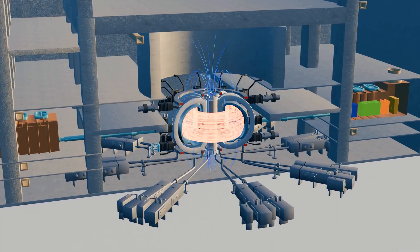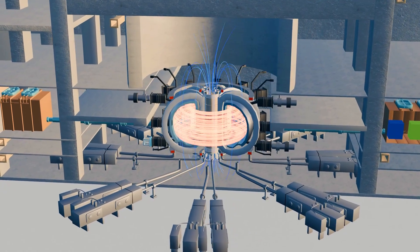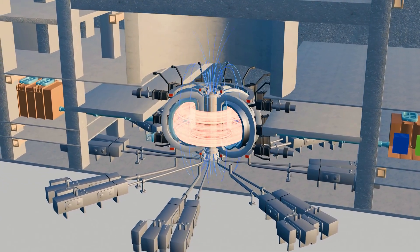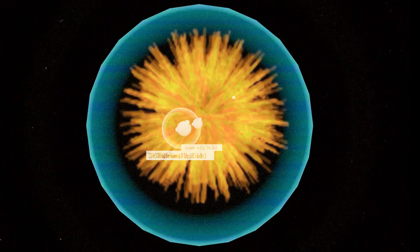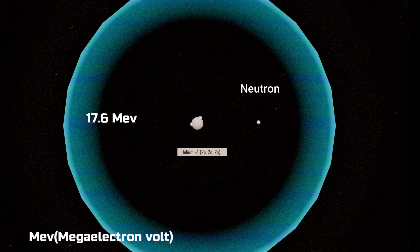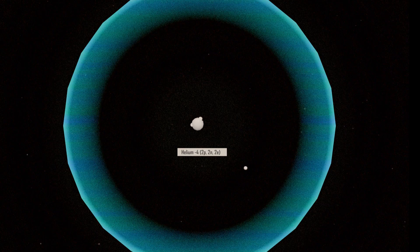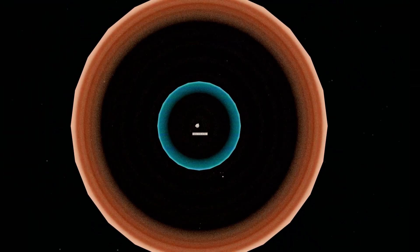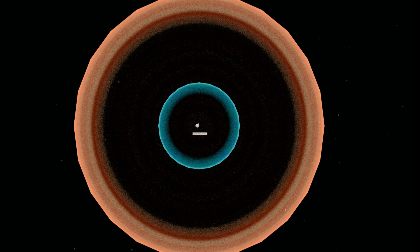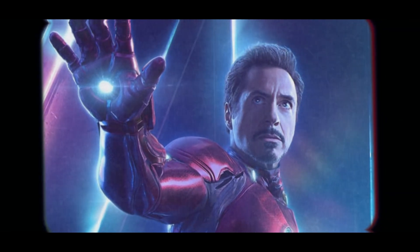Meanwhile, the external superconducting magnets ensure the plasma doesn't touch the reactor walls. Once plasma forms, its atoms move at extremely high speeds and begin to collide and fuse. When deuterium and tritium fuse, they form helium-4, a neutron, and release 17.6 MeV of energy. The neutron produced has very high energy and no electrical charge, so it's unaffected by the magnetic field — it escapes the plasma and flies outward at high speed. The flashlight beam from Tony Stark's suit is thought to resemble a plasma stream, which if it existed on Earth would destroy everything in its path.